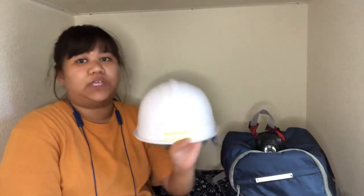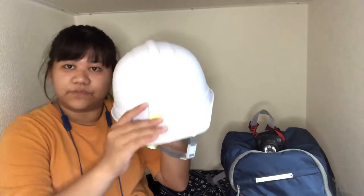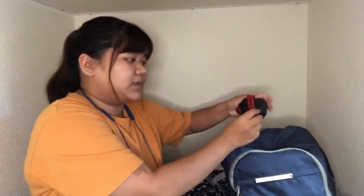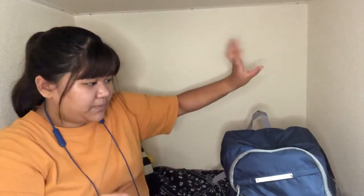Let's get started with what I have inside my emergency go bag. First, you need to have a helmet to protect your head from falling debris. You can buy this at a hardware store — it's just a simple hard hat. Next is a headlight, so that I have free hands whenever I'm doing something and I have light in the dark.